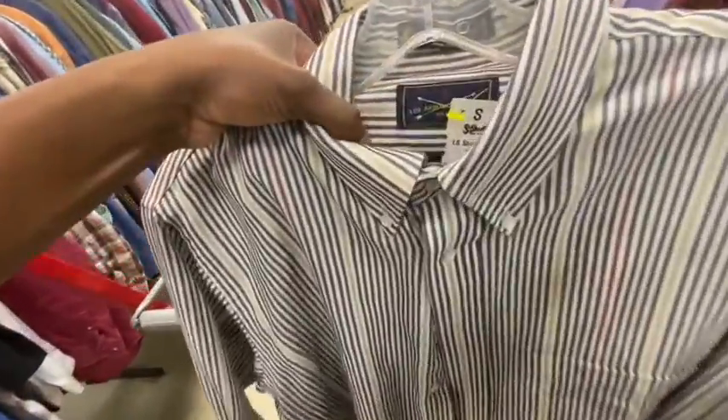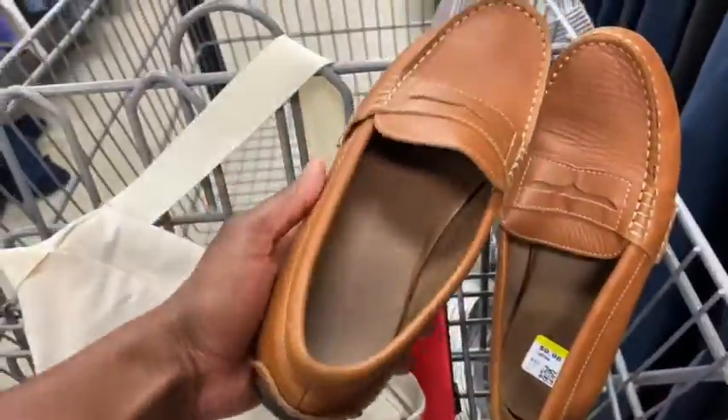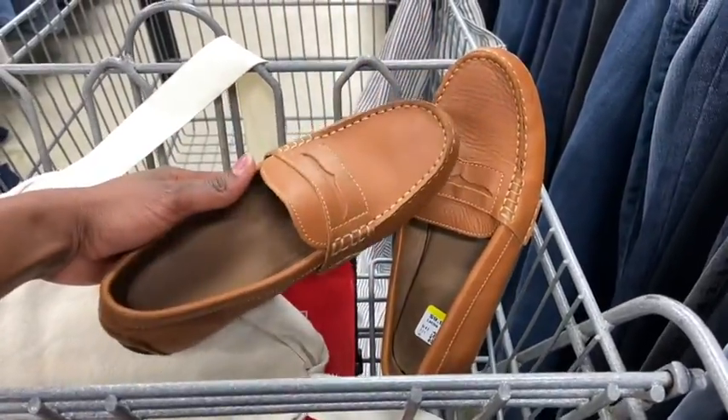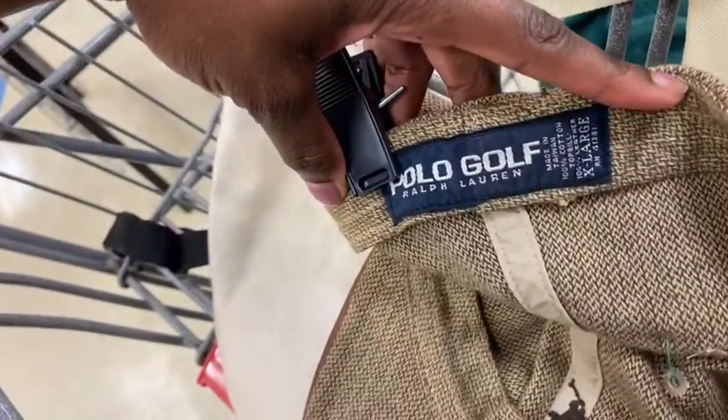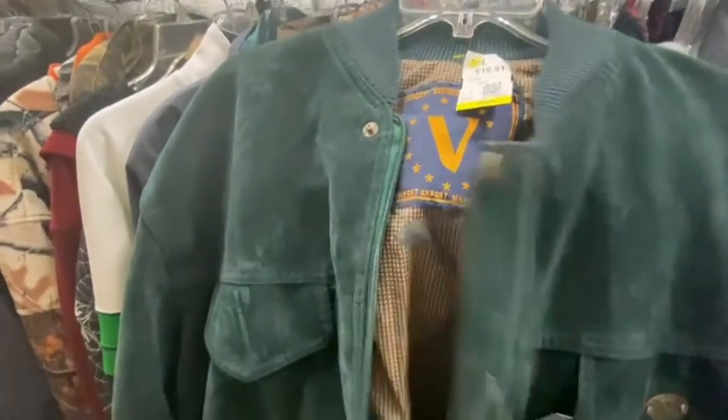So I went ahead and went over to the long collar shirts and I found this striped shirt made in the USA. I love the colors on this — it would be really nice for the fall, just to throw that on over like a t-shirt or something. Then I came across these peanut butter polo loafers, only $9.98. Then I went into the hat section and I found this really cool fitted polo golf hat. I really love the colorway on this.